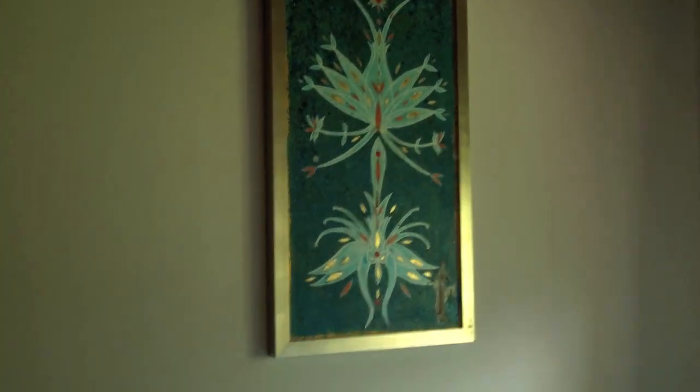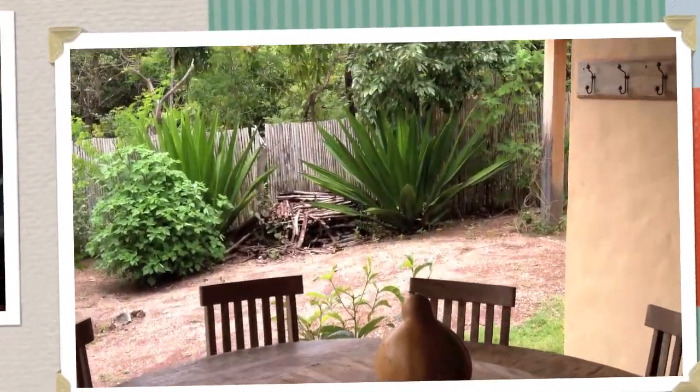This is one bedroom, with artwork. So, you are here for the first time? You've come a few times, right?